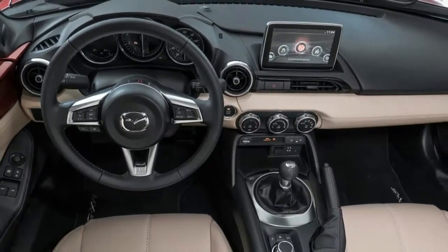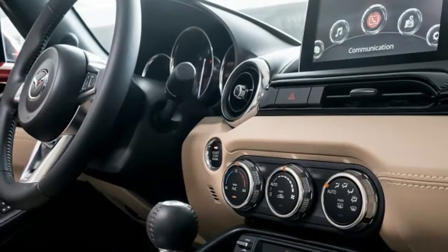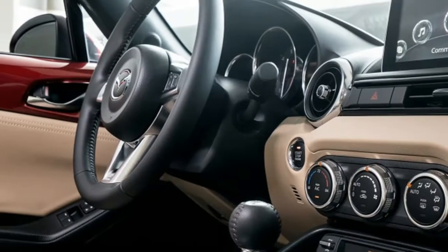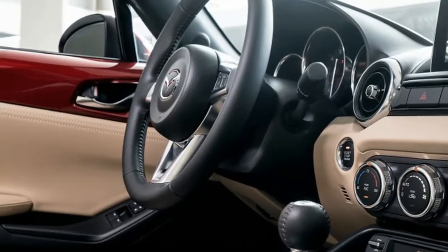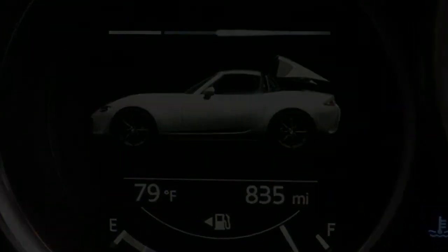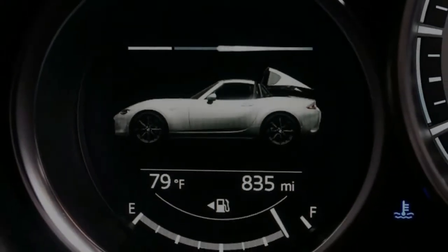Unless you drive the snot out of both cars back to back, it seems unlikely that you'll be able to tell the RF and regular Miata apart. That's a very good thing. Both are blessed with the same divine throttle response and 6-speed manual transmission, the little 2.0L engine that's equal parts energetic and efficient, and that quintessentially nimble and playful nature. It's a Miata through and through.